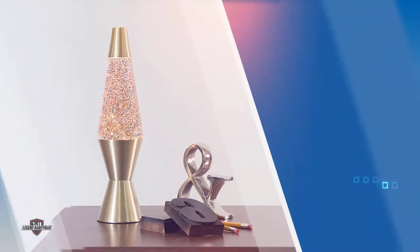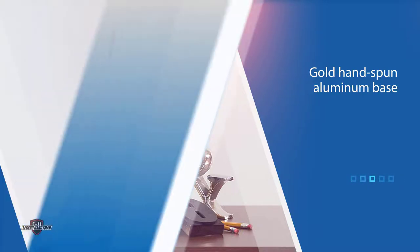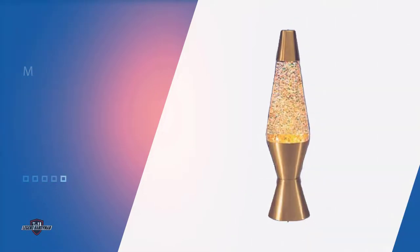Another departure from the original lamp's silver trim, this standard size lamp requires a 25-watt light bulb. The UL testing and certification ensure this glittery light is safe for your home.